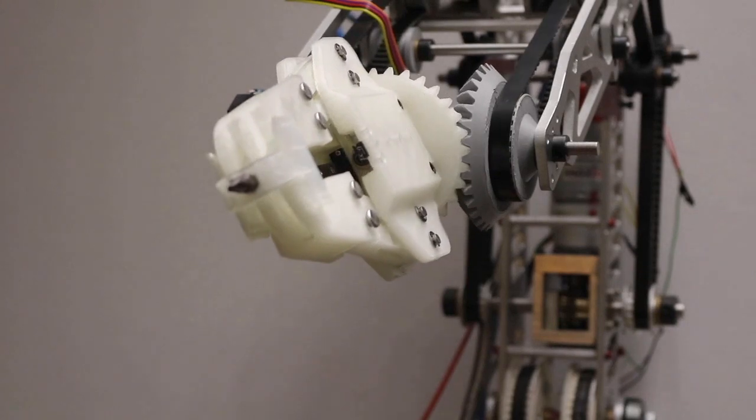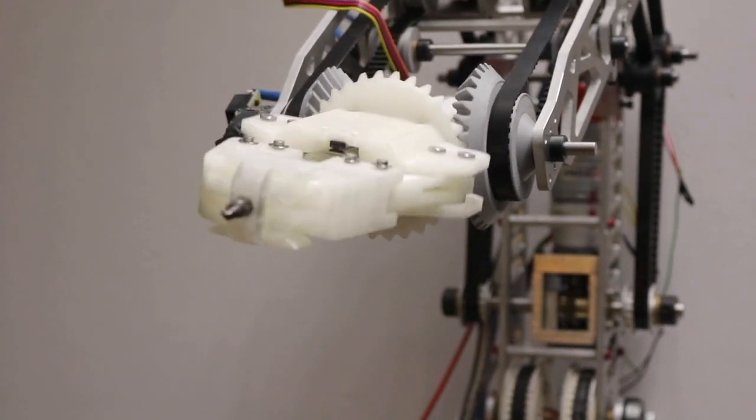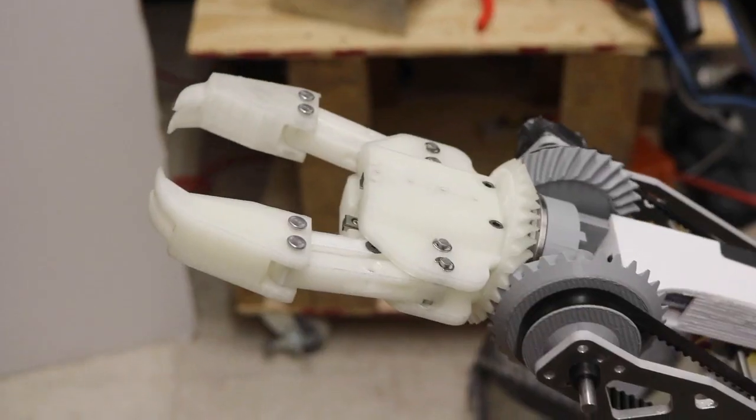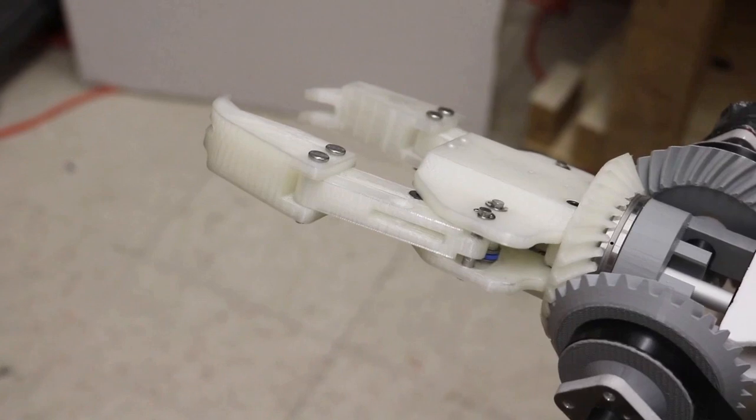The mechanical team undertook multiple design projects for 2019, including the complete redesign of the wrist and end effector as well as a brand new micro reactor subsystem. The new wrist employs a differential mechanism to control both the pitch and roll of the end effector, combining two degrees of freedom into one mechanism, which reduced overall weight as well as internal friction that hindered performance last year.